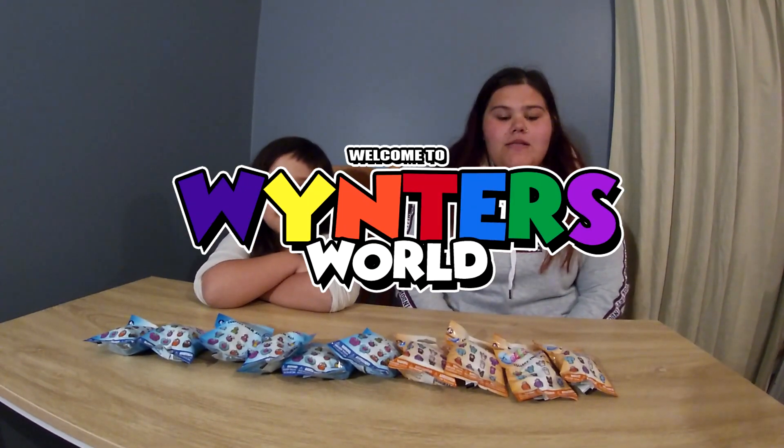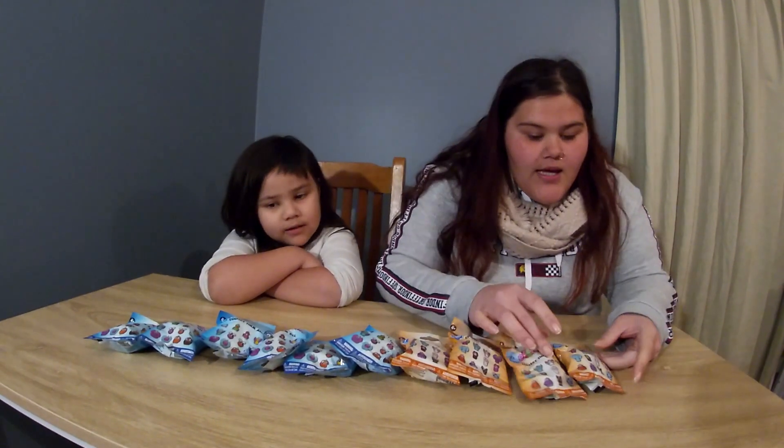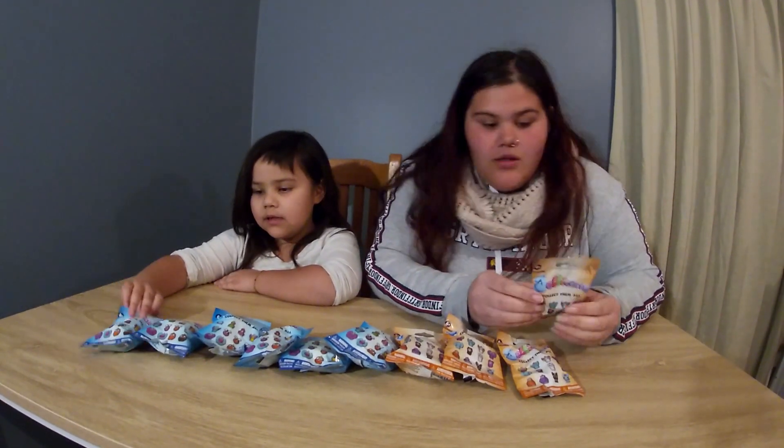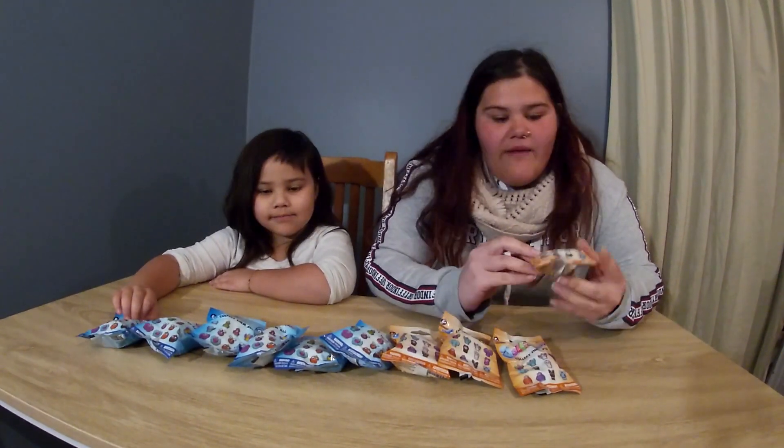Hi guys, welcome to Winter's World. Today we are reviewing Jelly Corns. Yeah, Jelly Corns. They all have horns. They all have horns.